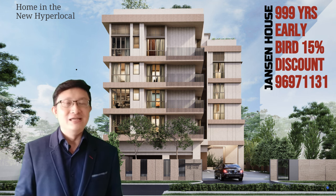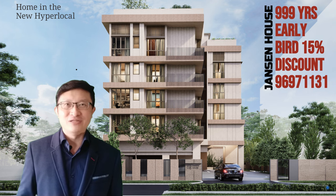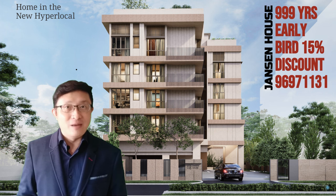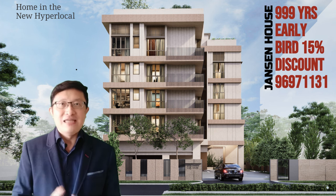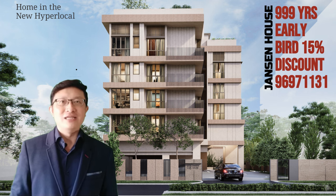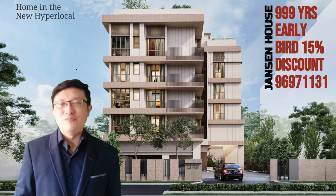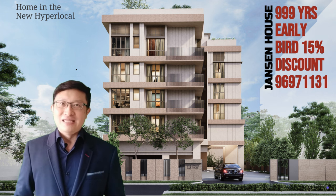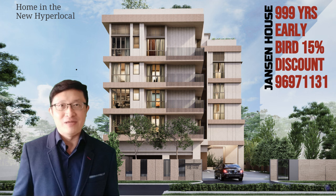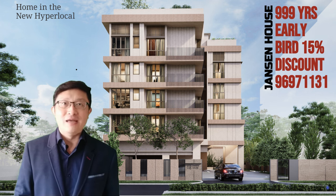What makes this place exceptional is its exclusivity. With only 21 units, you'll share the facilities with a select few. Moreover, Janssen House is a sensible financial choice. For early bird buyers, they're offering a 15% discount, making it the most affordable new property in District 19, ideal for savvy investors or anyone after a premium living spot. But note, time's ticking.